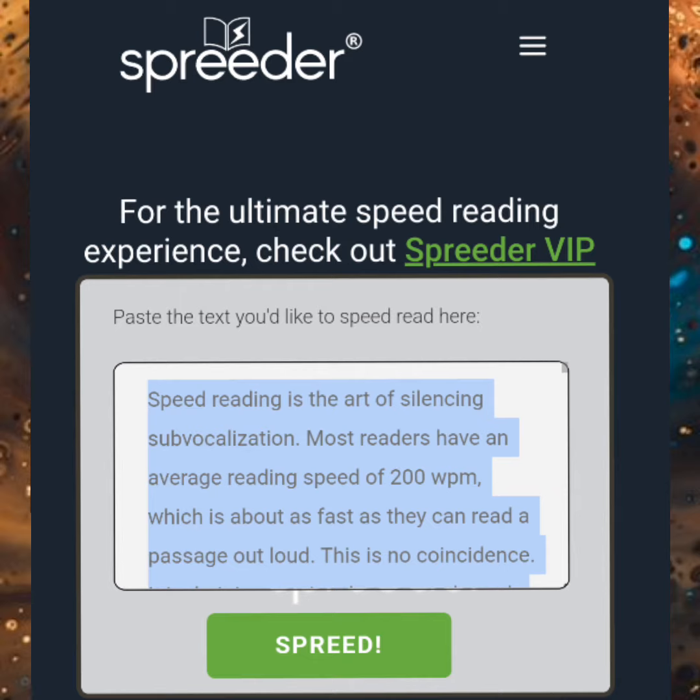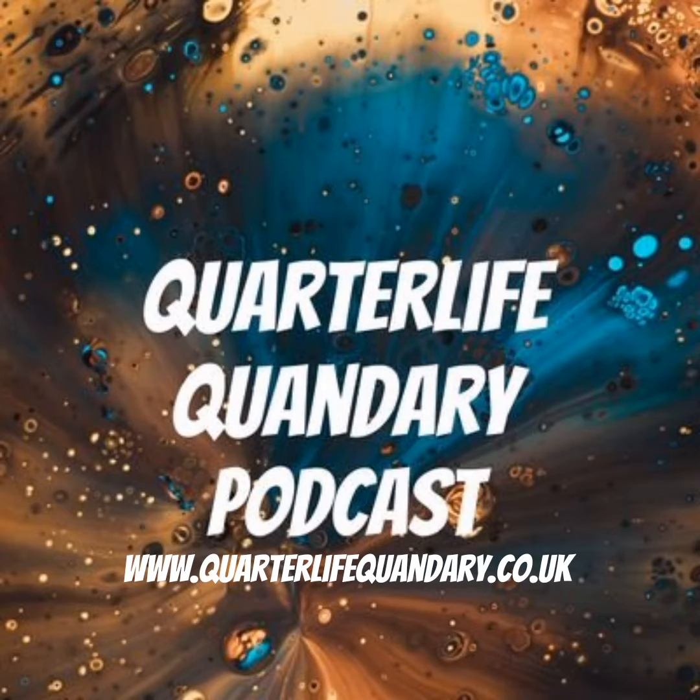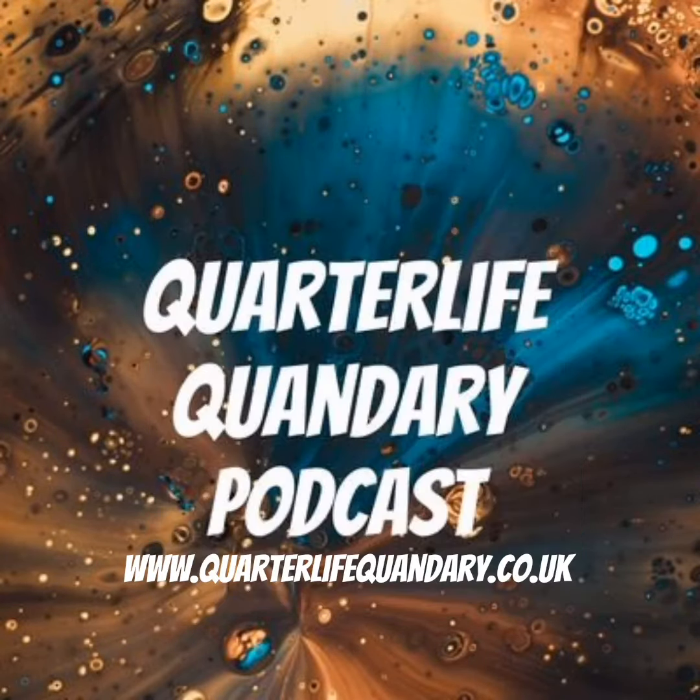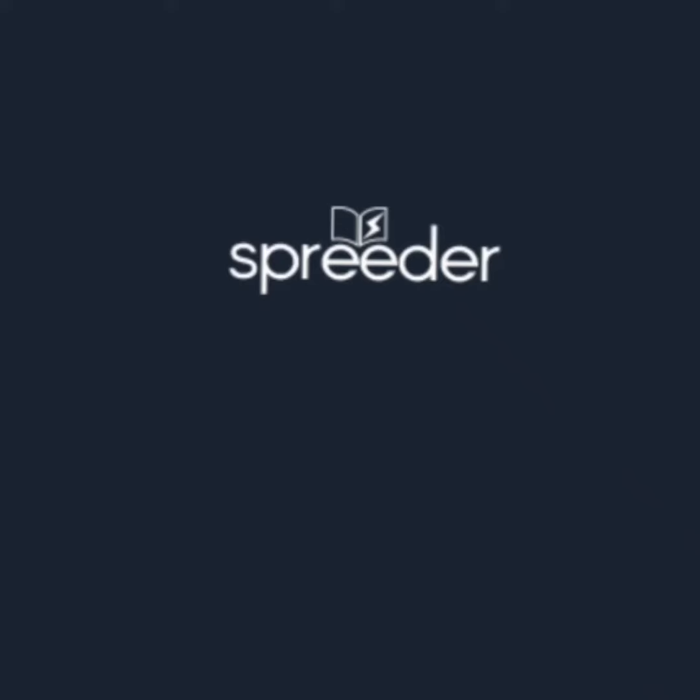Have you ever seen Speeder? Basically, you chuck whatever you're reading into this site, and then it basically just throws each word to you singly. I 100% need that.